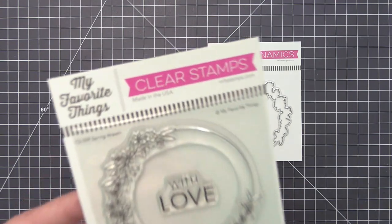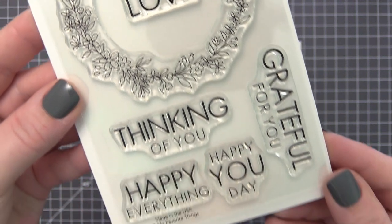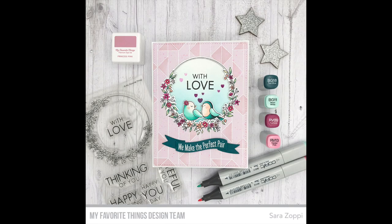Spring Wreath features a fine ring adorned with delicate buds and newly opened blooms to form a beautiful frame. Five wide-ranging sentiment options declare your love, extend well wishes, and profess feelings of gratitude with this simple and stunning stamp set.